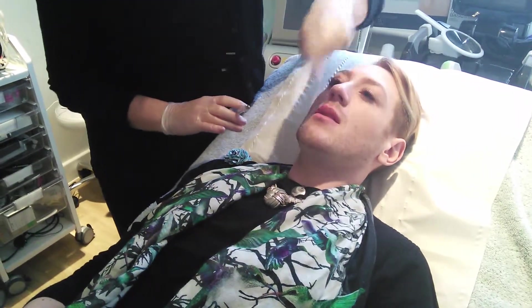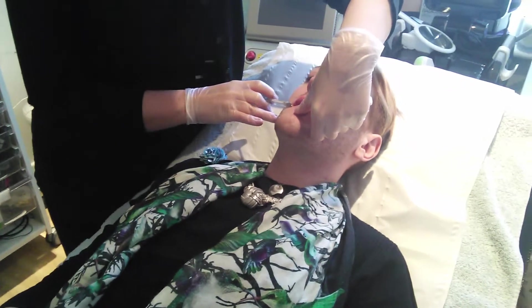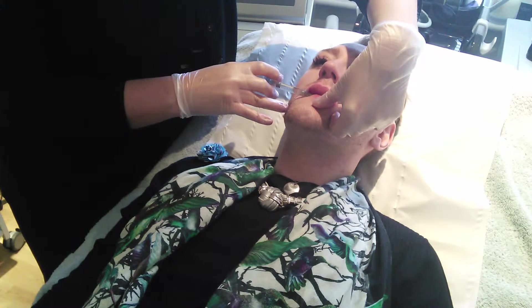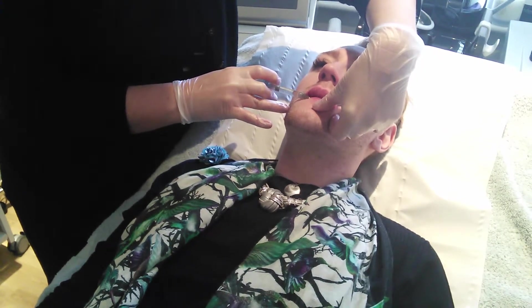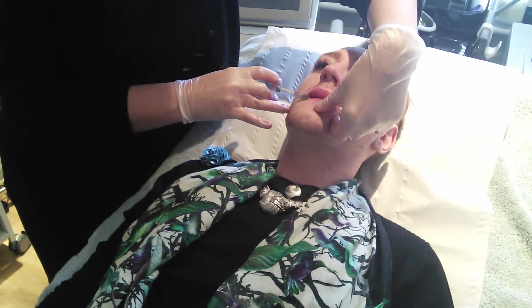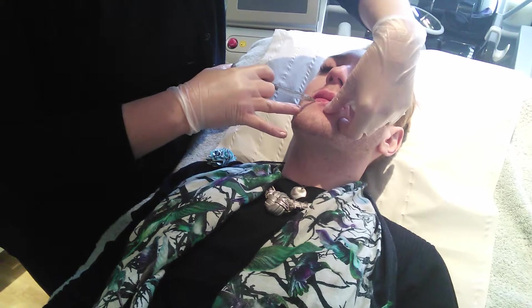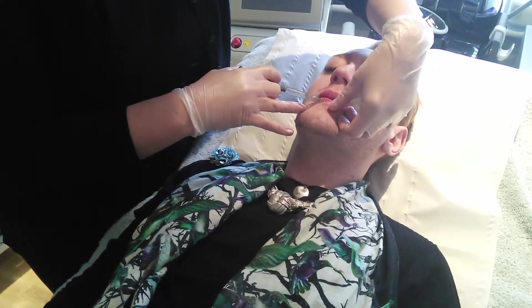Okay, what we'll do, we'll just put a tiny little bit in that bottom then if you're wanting. Nice little bit. Maybe we'll have a little bit of swelling in the upper, okay? Uh-huh.